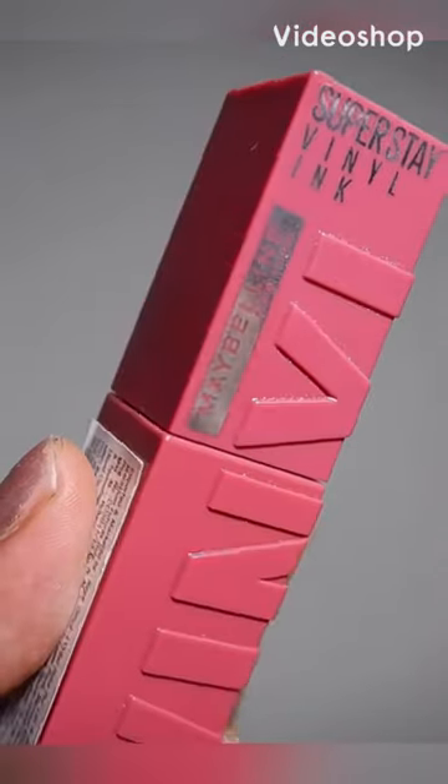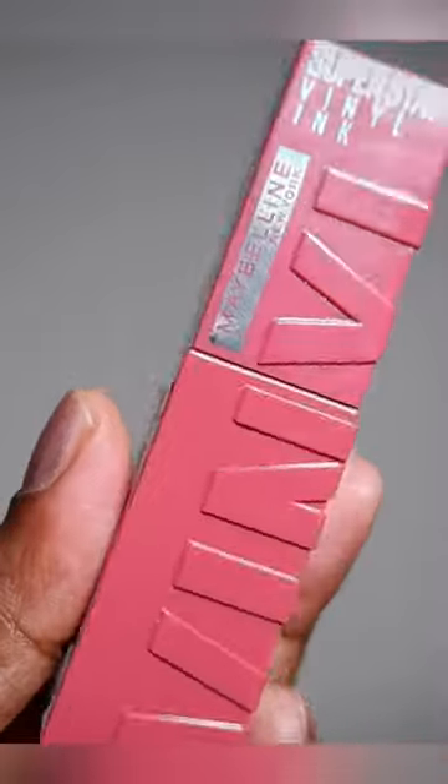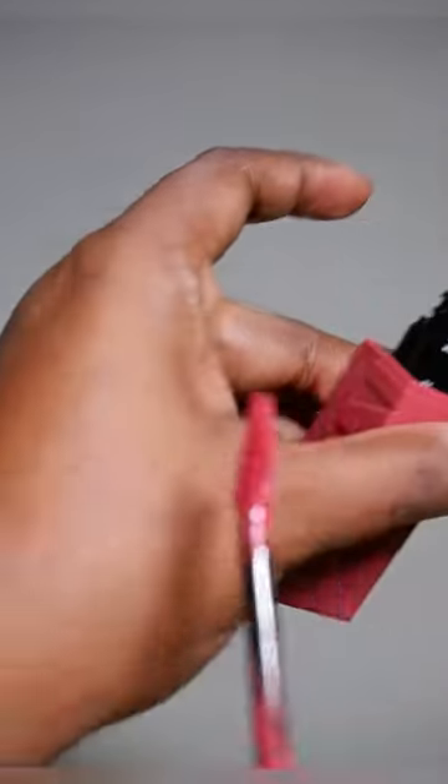Let's check out the Maybelline Super Stay Vinyl Ink 16-hour long wear liquid lipstick. This has 4.5 ml of product and retails for 850 rupees in India. It is launched in 8 shades.